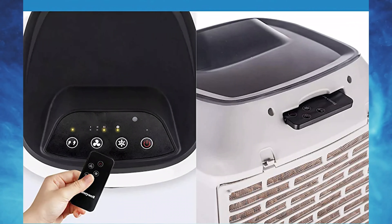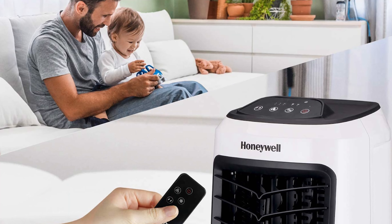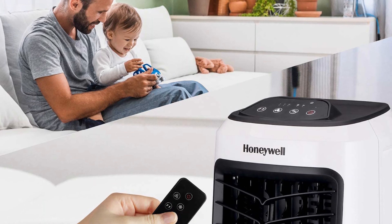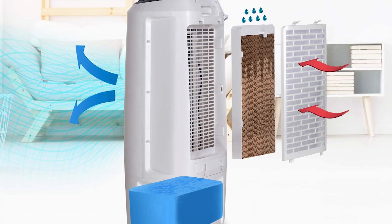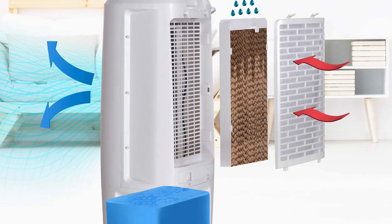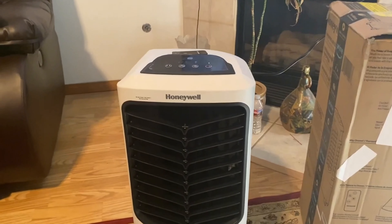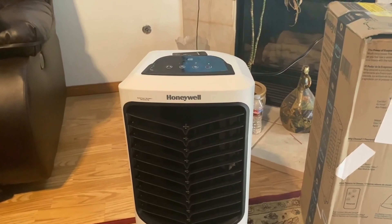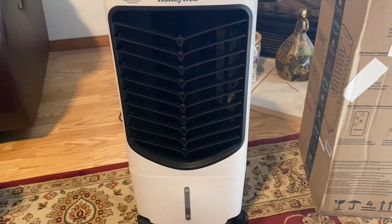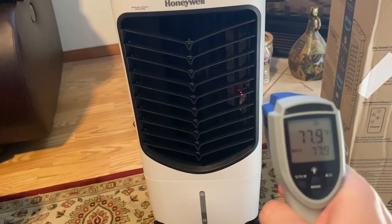As it cools the air by the evaporation of water, it does not need to be connected to a window to operate. Hence, you retain better flexibility in deciding where to set it. It weighs just 11.2 pounds, making it comfortable to haul around. The incorporated remote is an added perk so you can handle it without requiring you to exit your bed. It is also ideal for a balcony or backyard. This air cooler draws less energy than any of the other coolers on the list, so you could plug in numerous units and use less power than a single mobile AC.